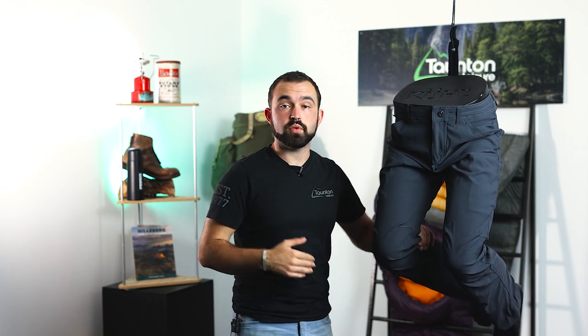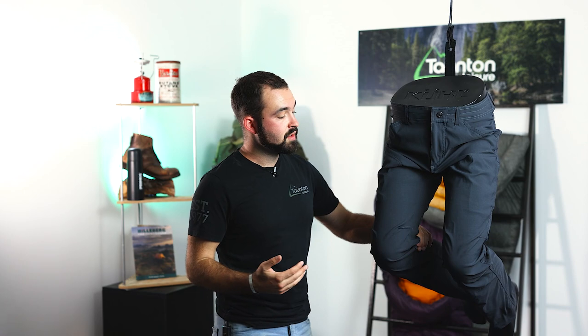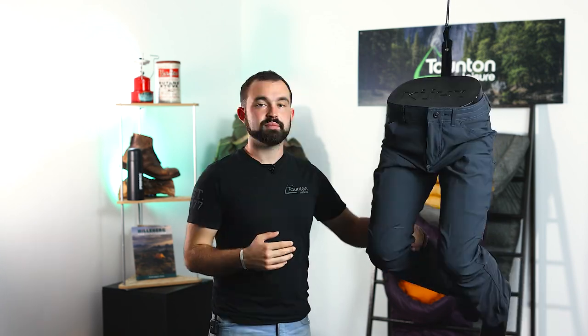The soft-shell fabric on the Renegade Pant gives you a little bit of water resistance as well as sun protection with a UPF 50 finish. It also has pre-articulated knees for even more freedom of movement, and a gusseted crotch for another level of protection and durability. All in all, a really good all-round trouser for walkers, hikers, climbers, and travelers.